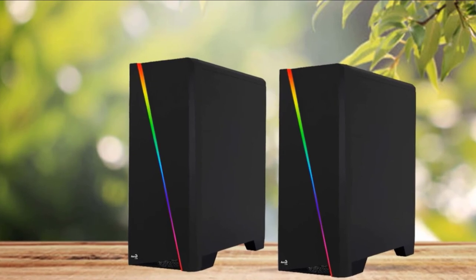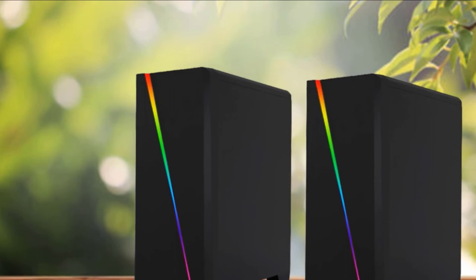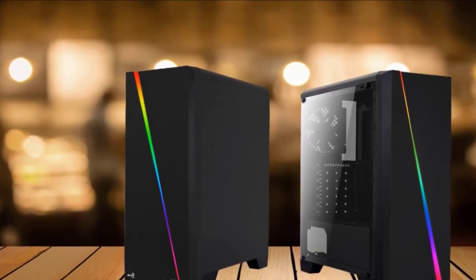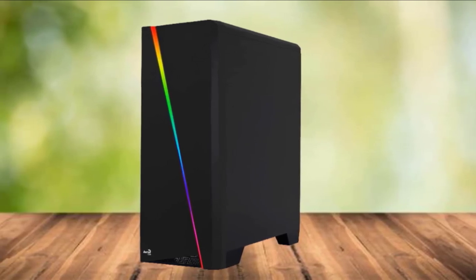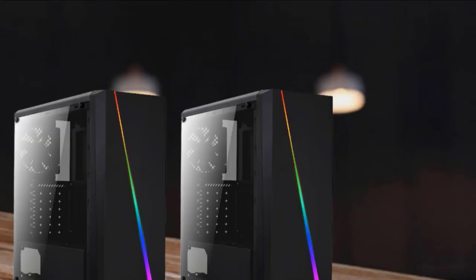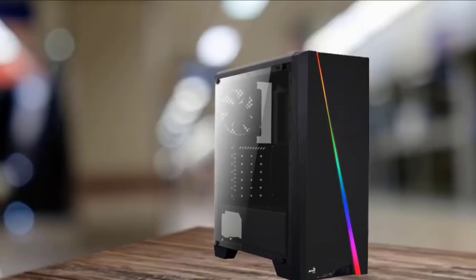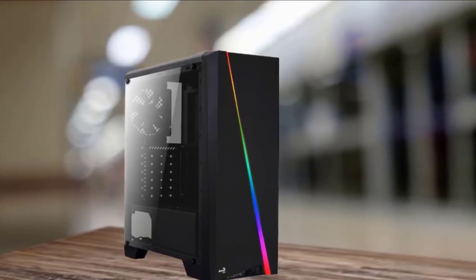Dual chamber design for improved ventilation. Removable PSU dust filter for easy cleaning. Steel thickness 0.5mm. Supports ATX, Micro ATX, and Mini ITX motherboards. Liquid cooling front: 200mm radiator (optional). I/O ports: USB 3.0 x1, USB 2.0 x2, HD audio, and mic. Air cooling front: 120mm x3 or 100mm x2 (optional). Top: 120mm x1 (optional). Rear: 120mm x1 — includes one 120mm fan.